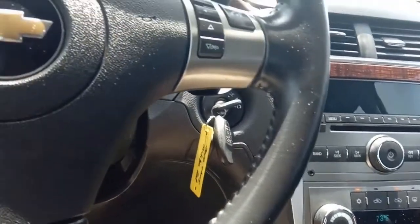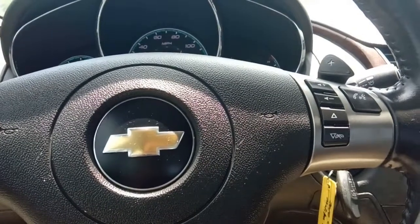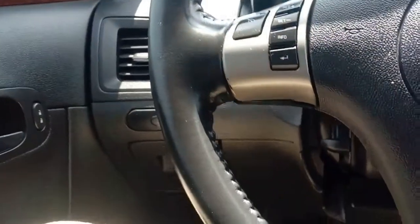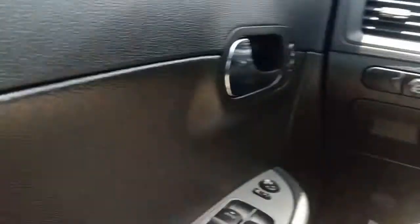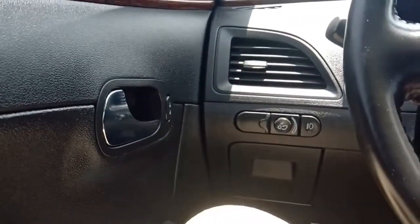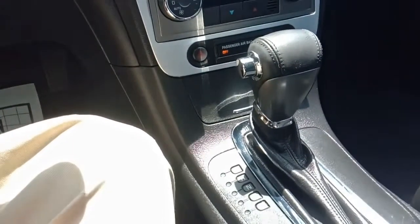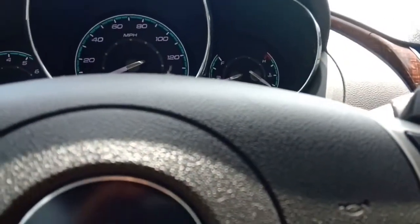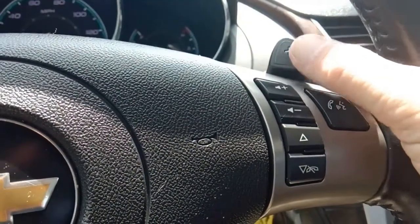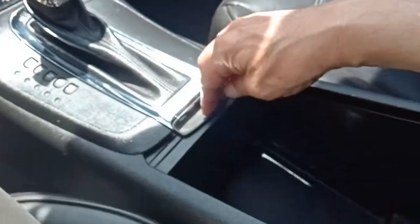It does have stereo controls up here, Bluetooth, and cruise control. It's a leather-wrapped steering wheel. We've got power windows, power door locks, power mirrors, automatic headlights, and tilt steering. Automatic transmission, which you can shift into manual mode — up here you'll see these little paddles to shift gears manually.